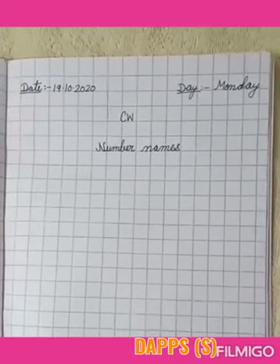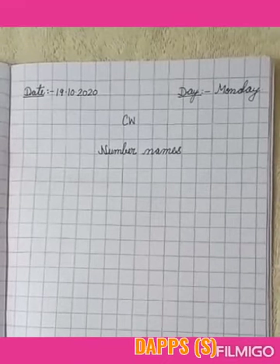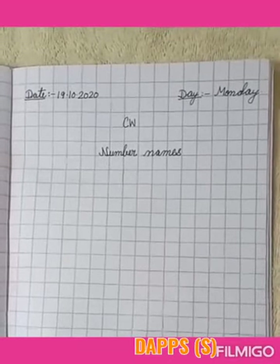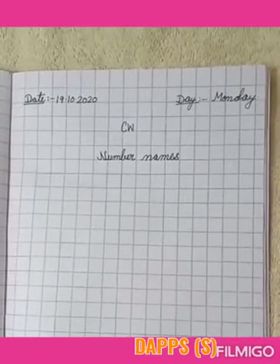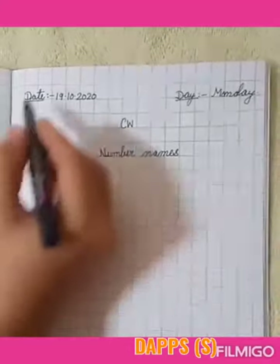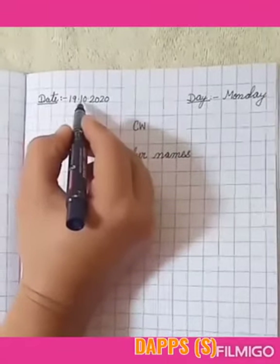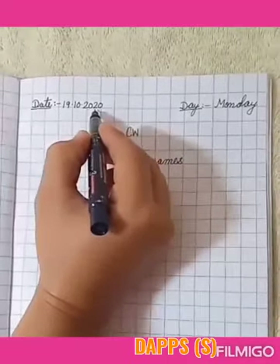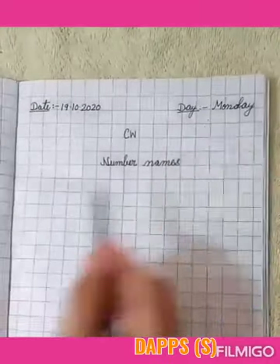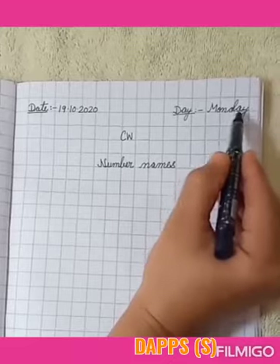Children, now we have the number names of 17 and 18. Now we will read the spelling of 17 and 18 from the notebook. The date is 19 October 2020. And what day is today? Today is Monday — M, O, N, D, A, Y. Monday.